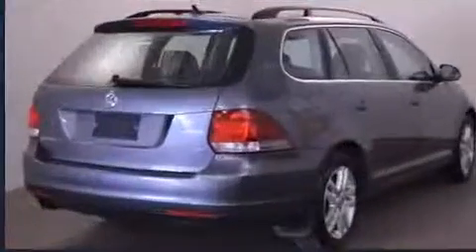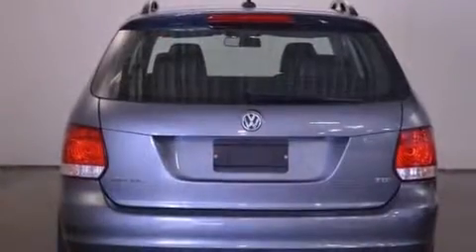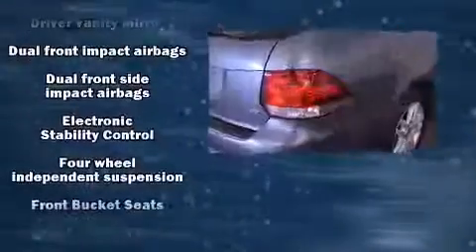Volkswagen infused the interior with top-shelf amenities such as an outside temperature display, heated seats, and remote keyless entry. You and your passengers will enjoy the stereo system, which includes a CD player with MP3 capability and 10 speakers, providing excellent sound throughout the cabin.